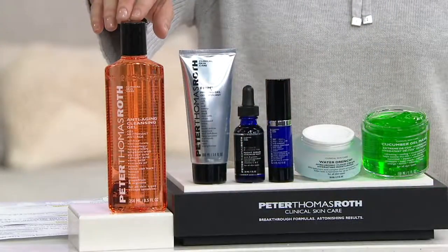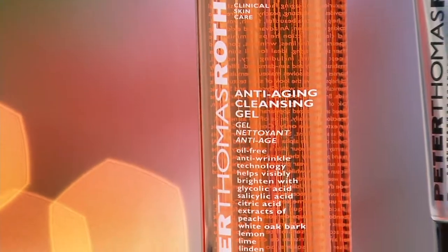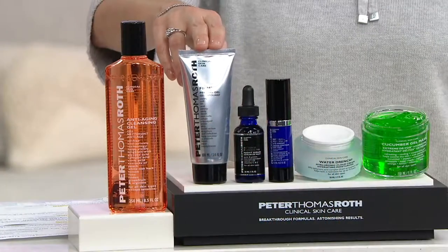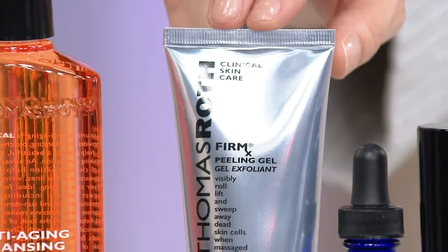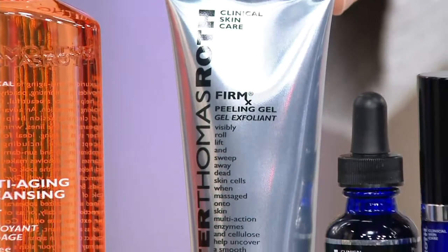This is the anti-aging cleansing gel. All of these, by the way, are full-size pieces. We also have for you one of the coolest things I've ever seen — the Firmex Peeling Gel. You wanna talk about instant gratification? This is it, and then some.